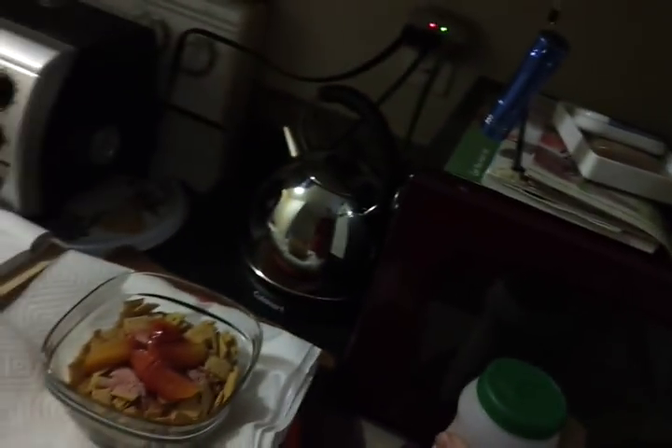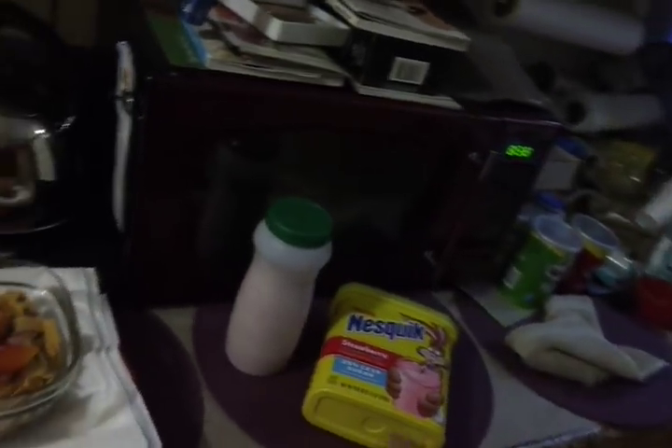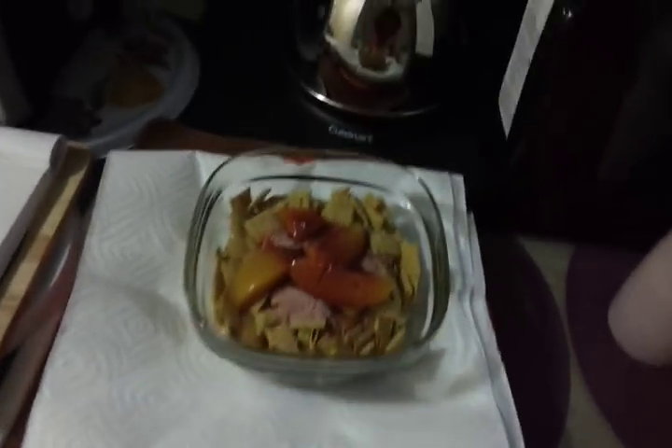Then I put some peaches in, and I put some strawberry Quik in here. This is like the greenish top of a real strawberry — 25%. So it looks like the package; it has peaches and strawberries and whatever.